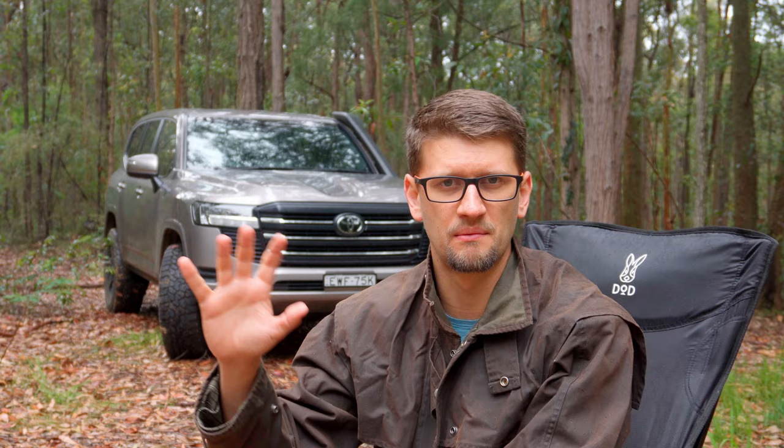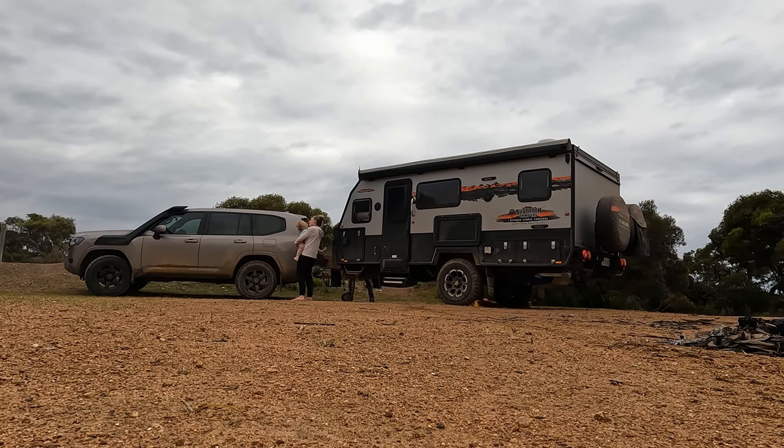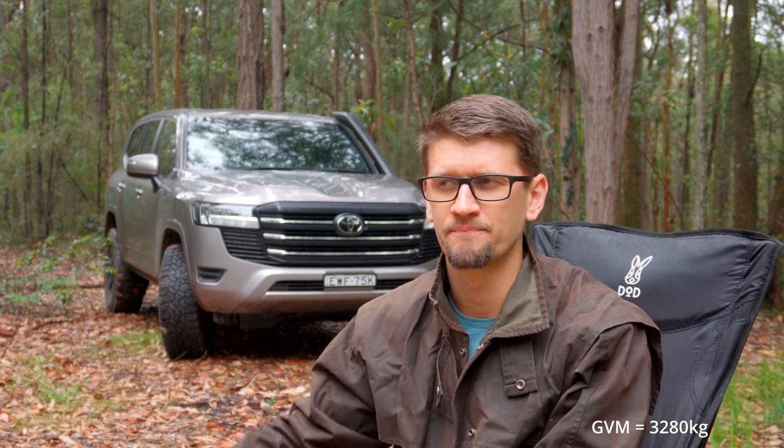I won't get into the whole GCM, GVM, GTM discussion, but suffice to say the 300 series has a gross combined mass of 6.7 tons, which means that if you load this vehicle up to its full GVM of 3.3 tons, it can still legally tow three and a half tons.